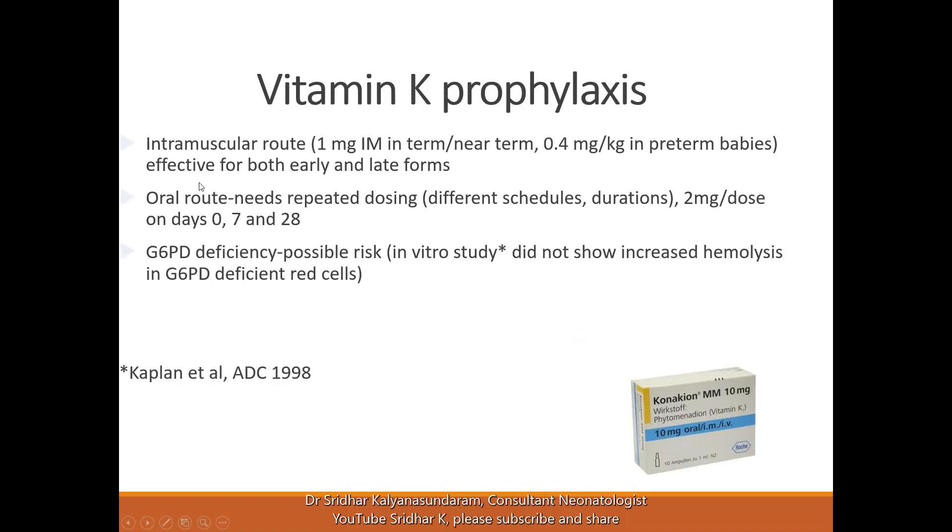The intramuscular route is the preferred route: 1 milligram IM in term babies and 0.4 milligram per kilogram in preterm babies. It's important to give the intramuscular dose even in preterm babies because of the depot effect. Being a fat-soluble vitamin, it is stored in muscle and continues to release over time, which is why one injection is enough to cover both early and late onset disease.